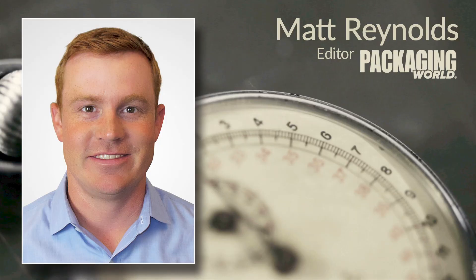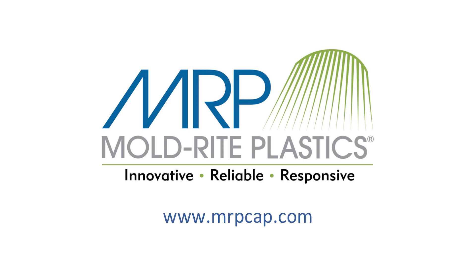How can a customer determine if these new jars are the right option for their product? To get started, contact one of the packaging experts at MoldRite Plastics, or visit MRPCAP.com, and we can evaluate what options are best for your package.